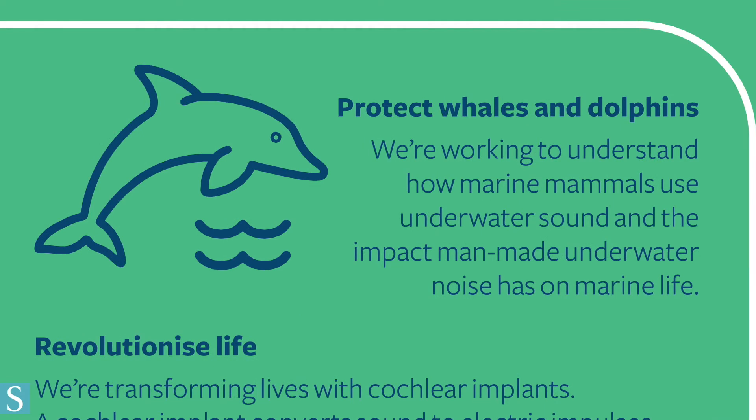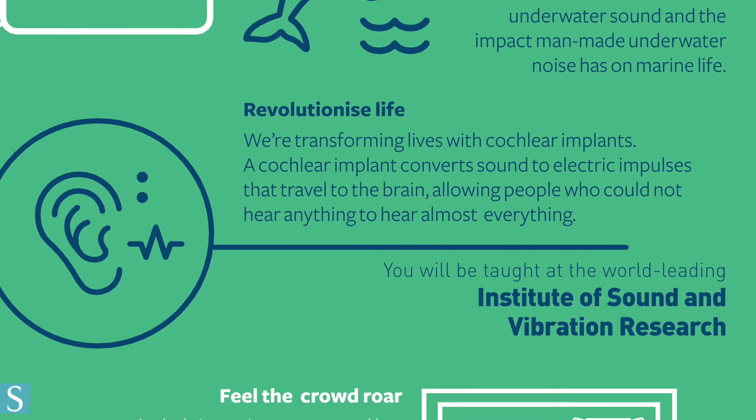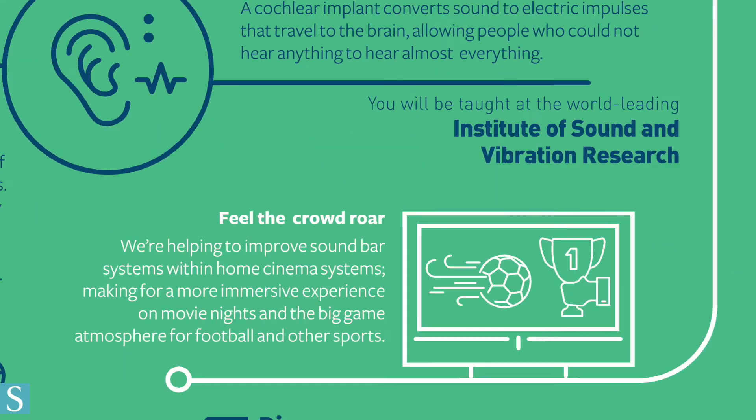The earth is covered in approximately 70 percent water, therefore it's important there are underwater acousticians to study the animals and processes that exist in the deep, to help protect marine life from excessive noises while also learning about the health of the planet. Our hearing and balance center strives to improve cochlear implant technology while also helping patients monitor and cope with their hearing impairment.